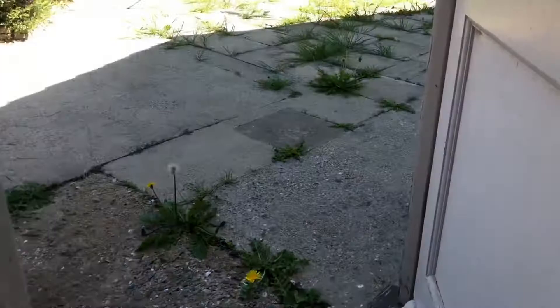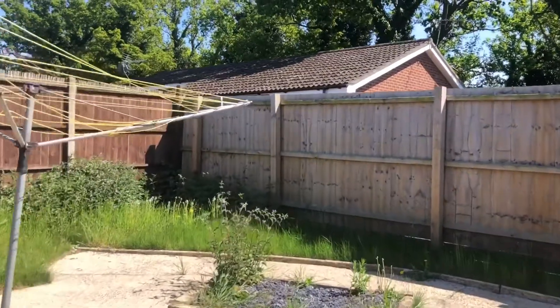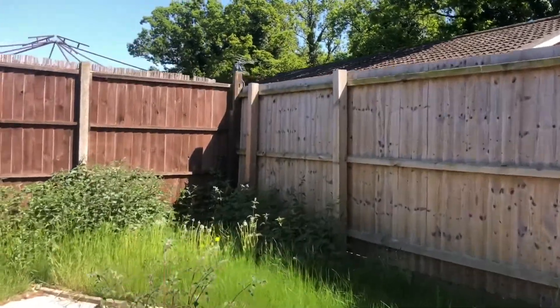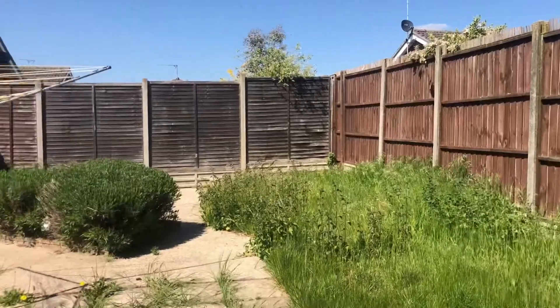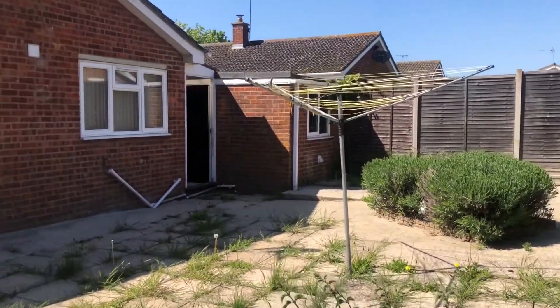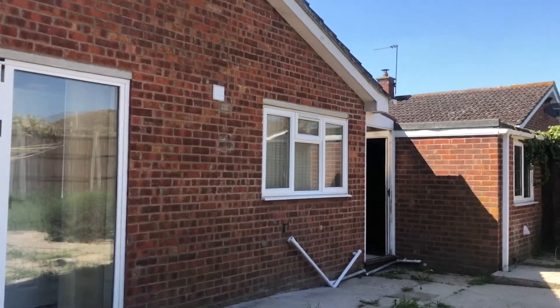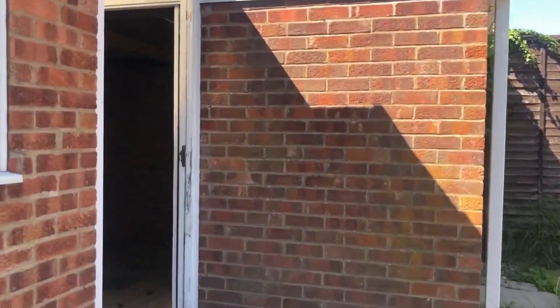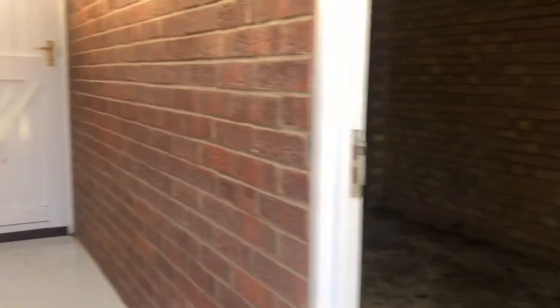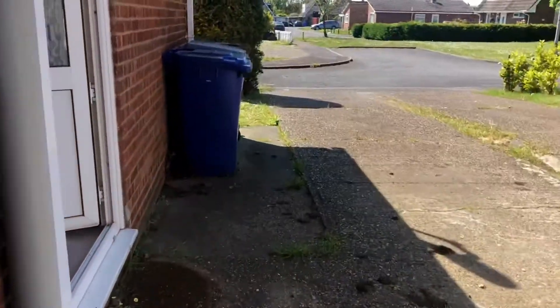Out into the rear garden — again a little bit weedy and overgrown but this will be sorted. It's a good outside space. And that pretty much concludes the tour. We'll head back to the front of the property. If you do have any questions at all, don't hesitate to give us a call on 01638 711171. Look forward to hearing from you.